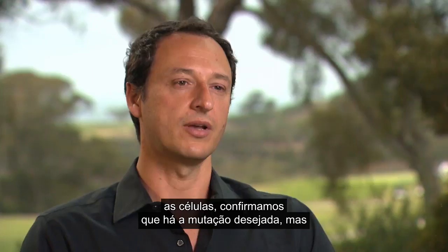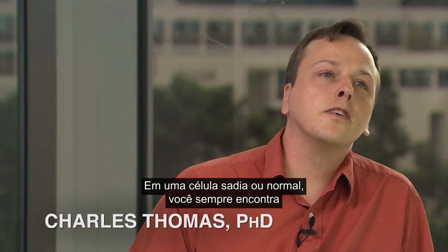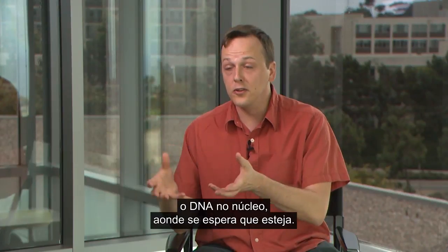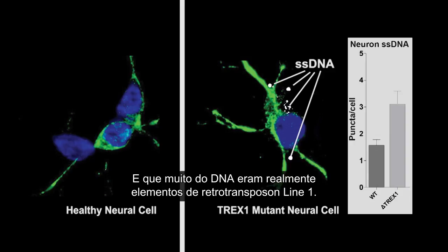When we engineered the cells we confirmed that the mutation is there and that there was no TREX1 protein inside those cells. In a healthy cell you always have your DNA in the nucleus where it's supposed to be. What we saw is that outside of the nucleus, to an extreme amount, single-stranded DNA was existing, and a lot of this DNA was actually the LINE-1 retrotransposon element.